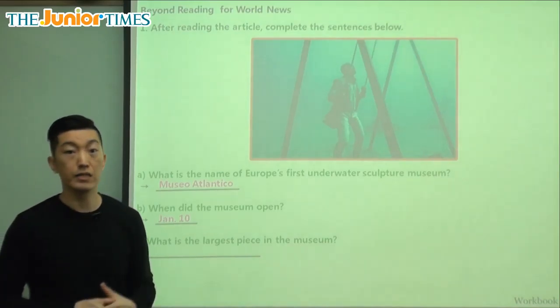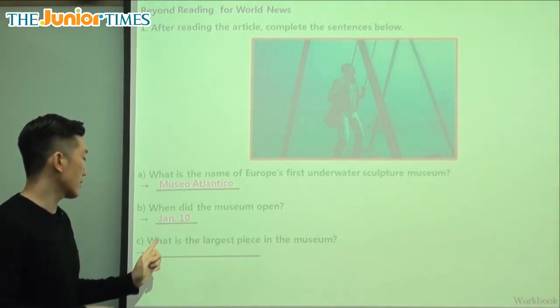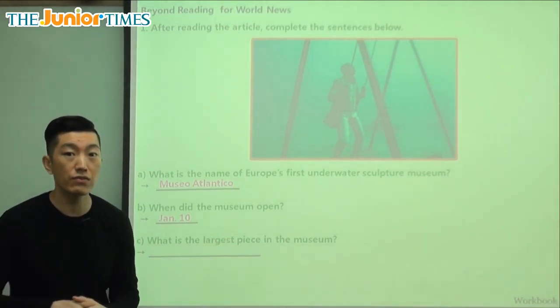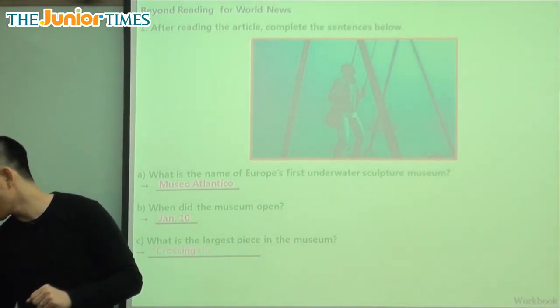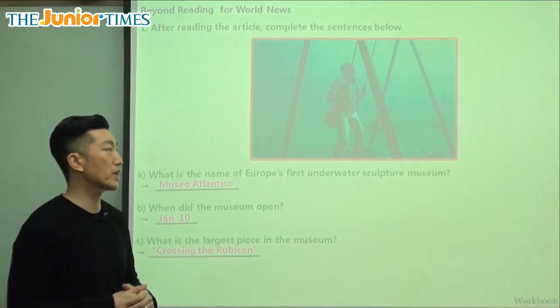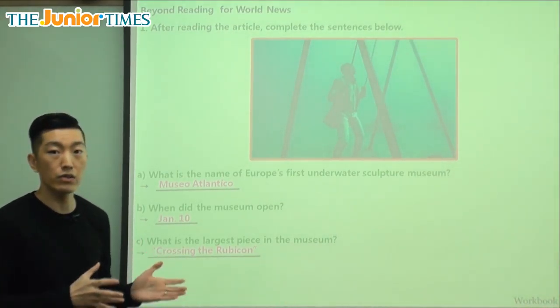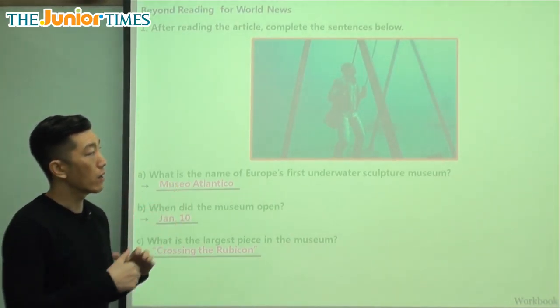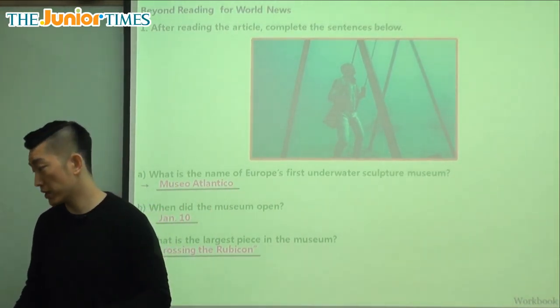And the last question: what is the largest piece in the museum? We said it has a name mentioned at the end of the article. The name of the largest piece is Crossing the Rubicon. Rubicon is an area, and Crossing the Rubicon is the name of the largest piece in the underwater museum.